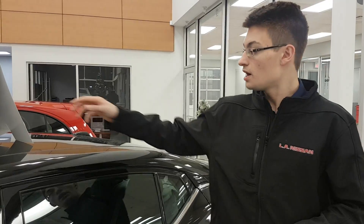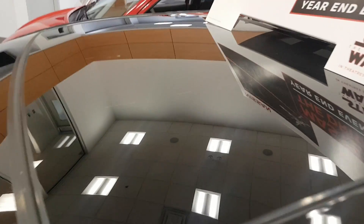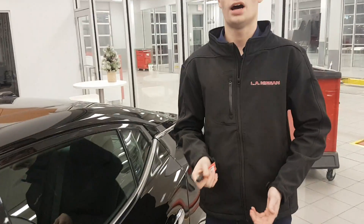You're going to get some cool things like the panoramic moonroof just right here, and intelligent cruise control. It's an amazing new feature — great technology.